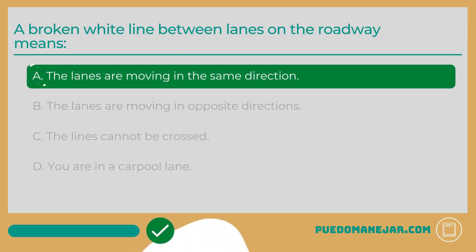The answer is A: The lanes are moving in the same direction. White lines are used for traffic moving in the same direction. If there are broken white lines between lanes of traffic, that means drivers can cross the lines to change lanes or pass. If you do cross a broken white line, you still need to exercise caution and check your mirrors and blind spots to ensure there are no other cars, motorcycles, or bicycles occupying the lane.